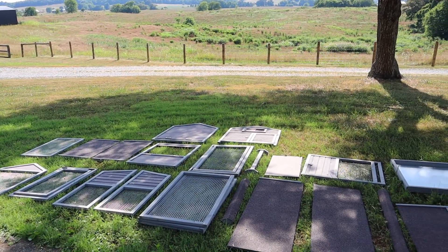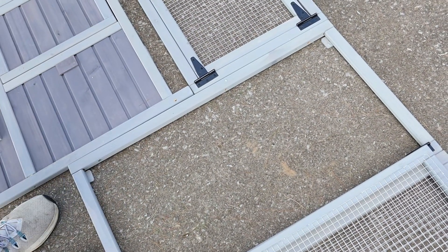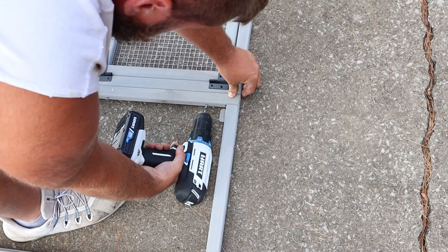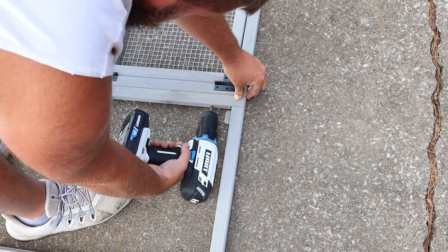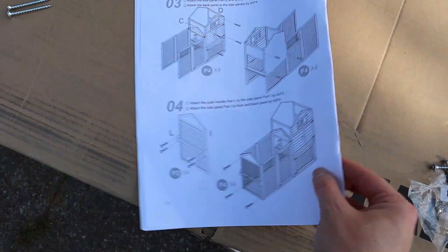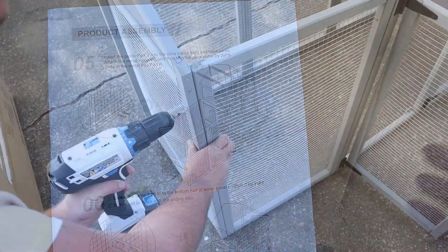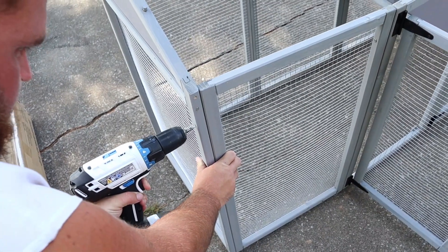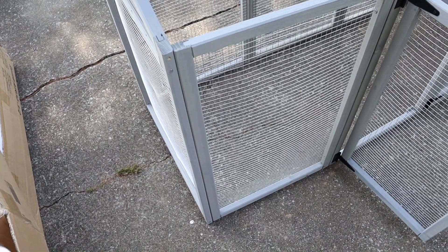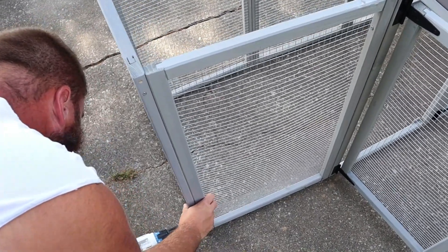It looks super complicated when you see everything laid out — so many pieces — but the instructions were really easy to read. It only took us literally less than an hour to put together. I was picturing this taking all day, but it was very simple. It really helps that everything is labeled and there are pictures to show you exactly what it should look like. My sweet husband is helping me put this together while I film it. It was a really fun project — we enjoy doing stuff like this and it was just fun getting to assemble our new little chicken coop.